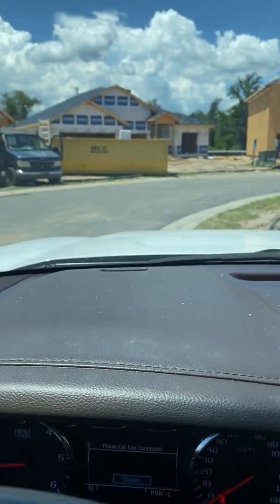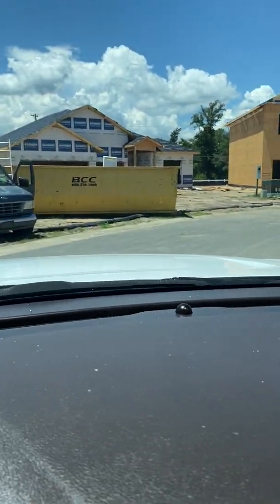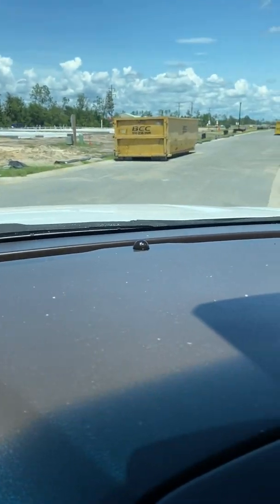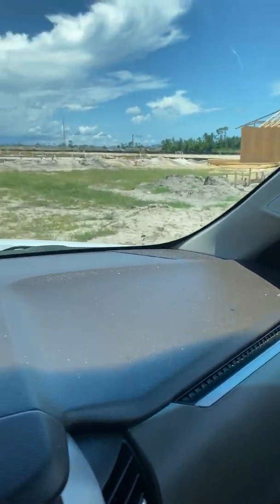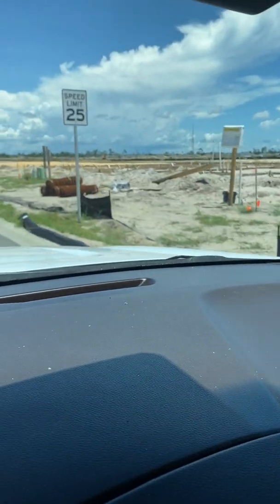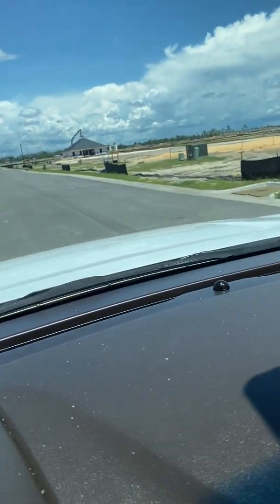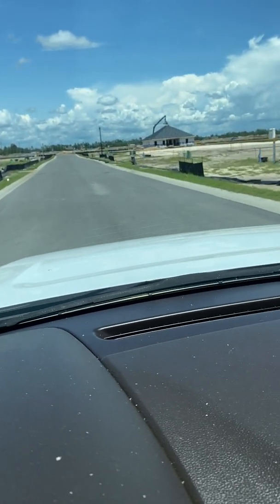Okay, so now I'm going to come out of the cul-de-sac, and I hope this doesn't make you nauseous. I'm just going to give you a feel for the neighborhood. There will be houses all down this way, and that house that's going up is going to be our model.